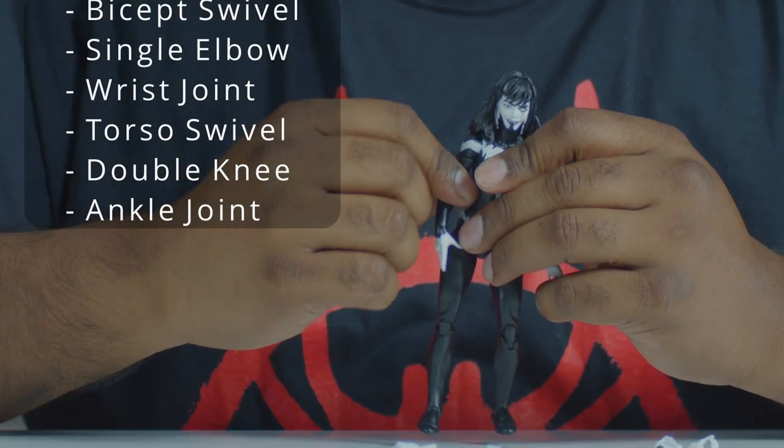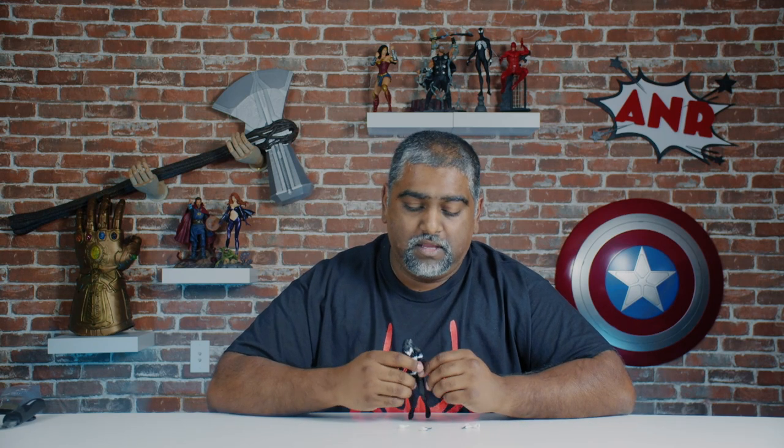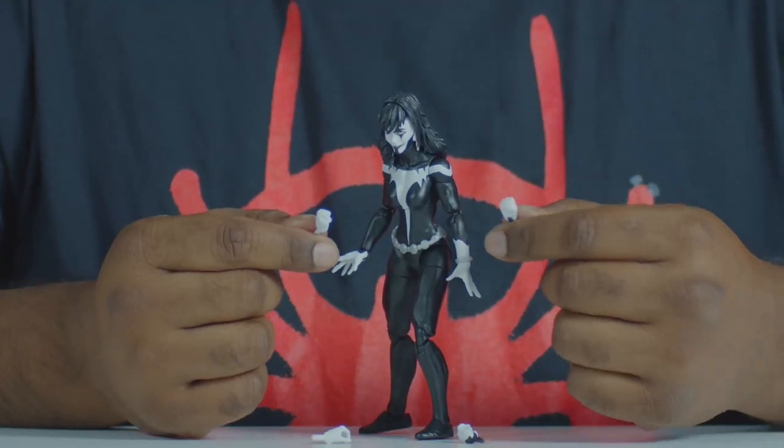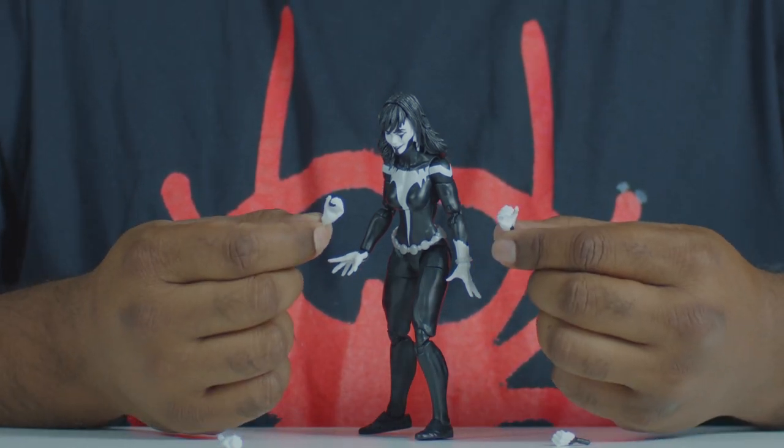Articulation-wise, we'll have most of the details on screen. She does have bicep swivel, double knees, and upper torso swivel. She doesn't have waist swivel and she doesn't have double elbow. A mishmash of some things we want and some things we really needed. That's typically what happens with a lot of female figures - we don't get the articulation like the male figures do. She comes with two sets of hands: closed fist hands and gripping hands. I mean, she's Shriek - her ability is to scream. Why would she hold a gun when she can be more effective screaming at people? Maybe you can use the hands for other figures.